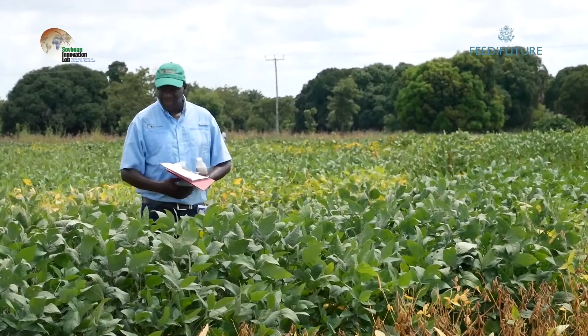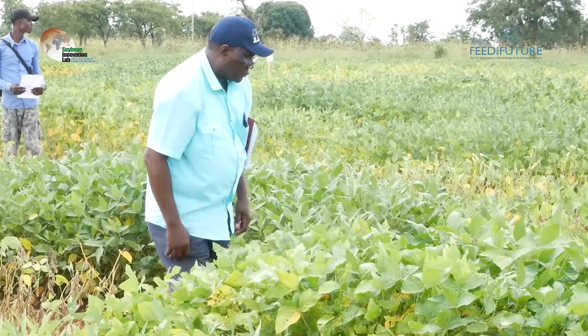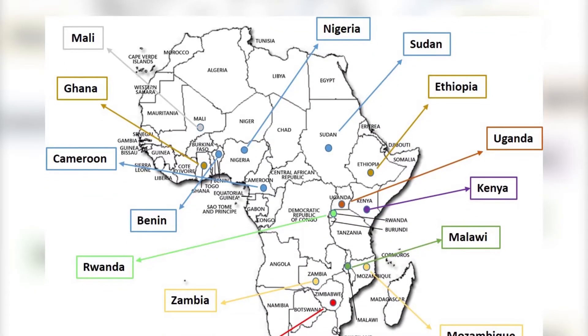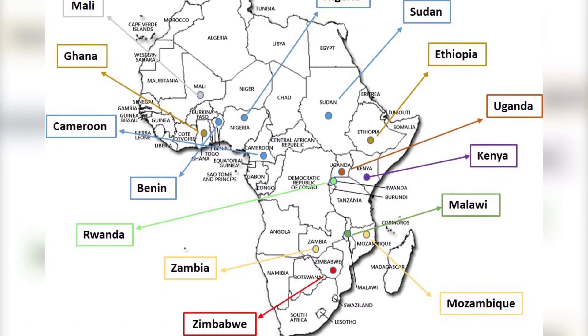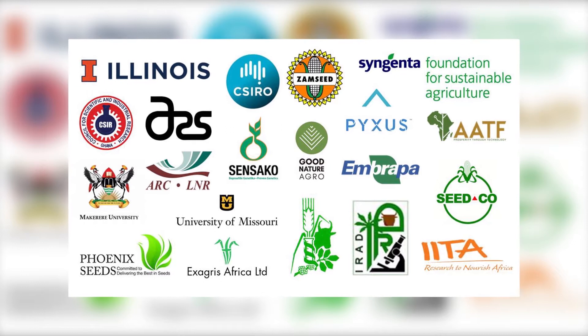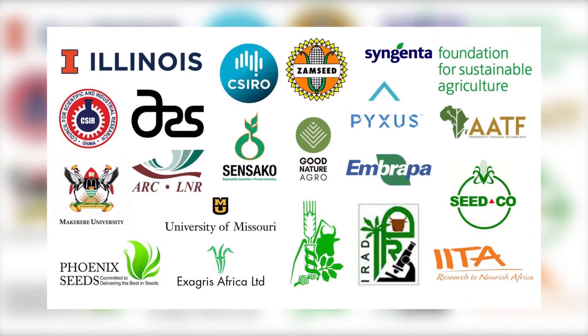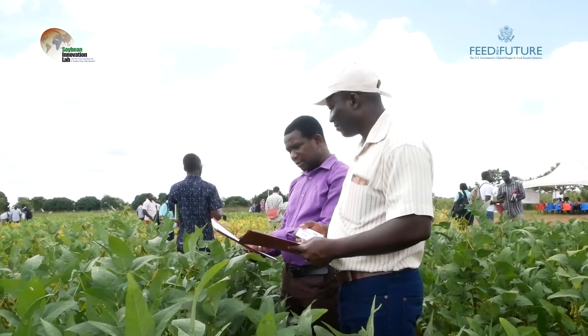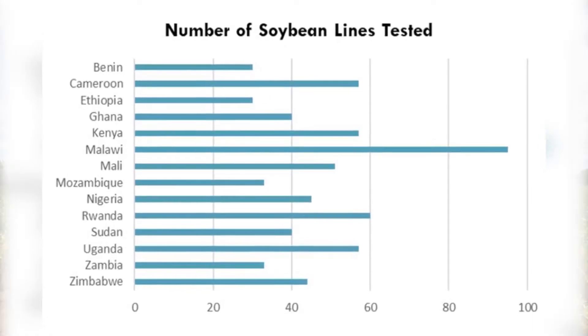So we learn from one another and we also take advantage of these other varieties. Starting in just four countries in 2016, the Pan-African trials have grown to 14 countries across 72 locations with 40 public and private sector partners involved. The Soybean Innovation Lab Network of Technical Experts is in the process of bringing 15 new soybean varieties to market and have trialed over 130 different soybean lines.